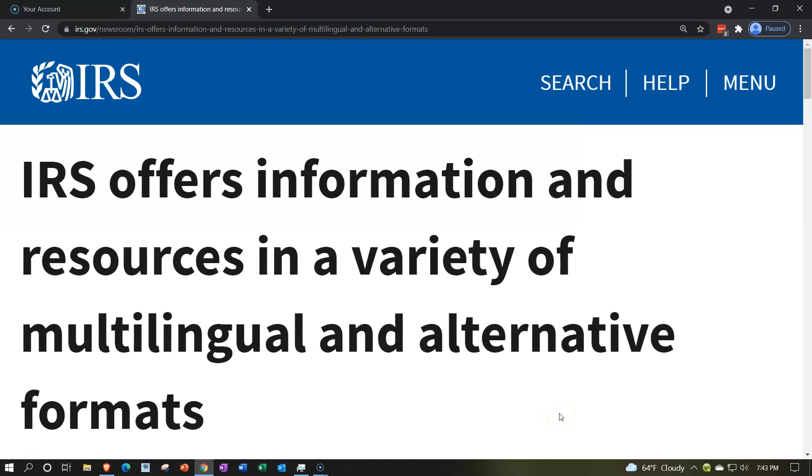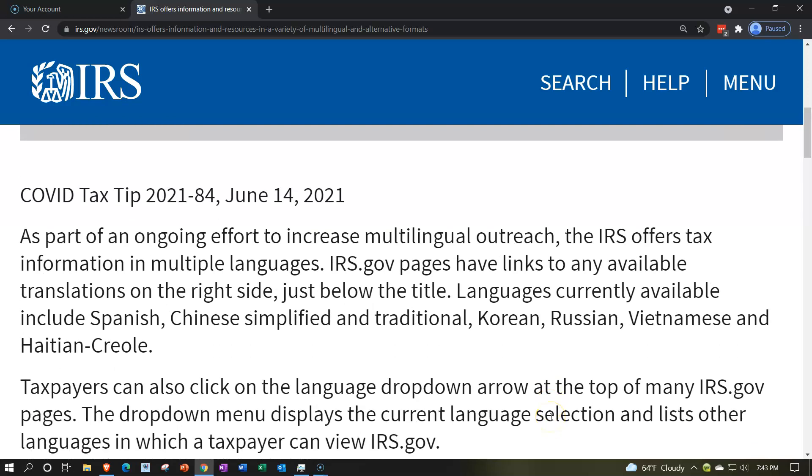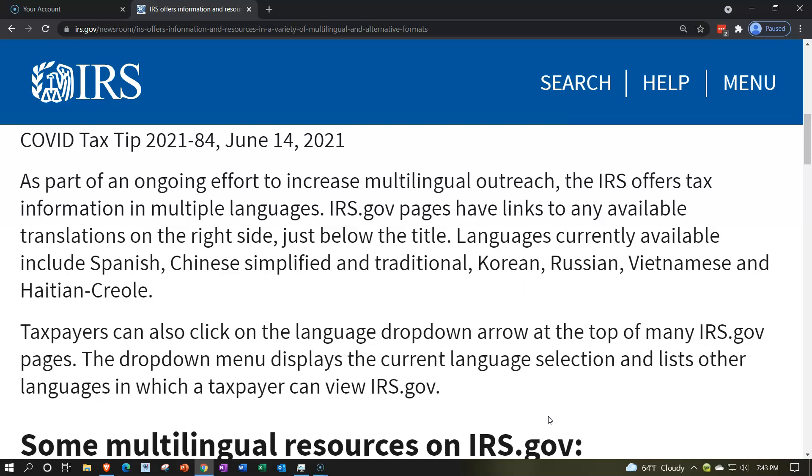Internal Revenue Service IRS Tax News. IRS offers information and resources in a variety of multilingual and alternative formats. COVID Tax Tip 2021-84, June 14, 2021. As part of an ongoing effort to increase multilingual outreach, the IRS offers tax information in multiple languages.